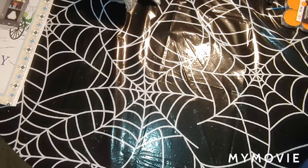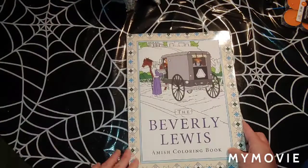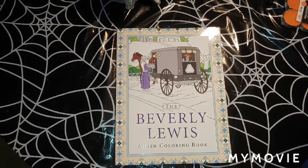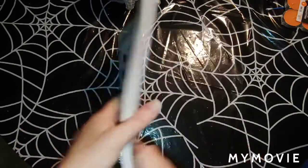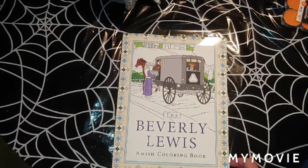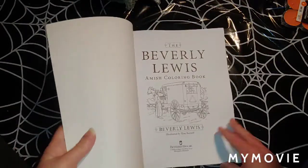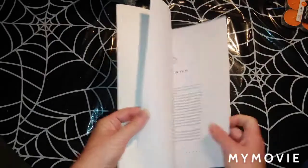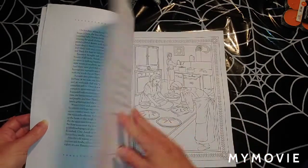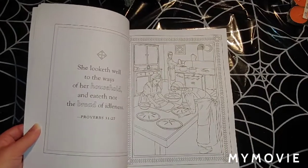Last but not least, I got the Beverly Lewis Amish Coloring Book. This is the one I found at Books A Million yesterday. I looked on Amazon and it was $25. When I got it, it was on sale — it had been $13; I got it for about $6. But I mostly got it for the patterns. I do like the pictures though.